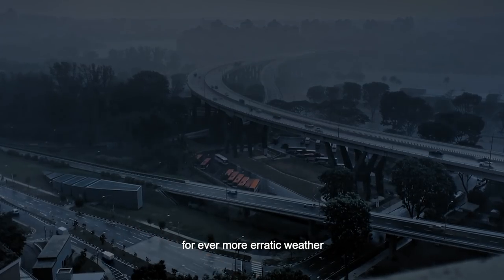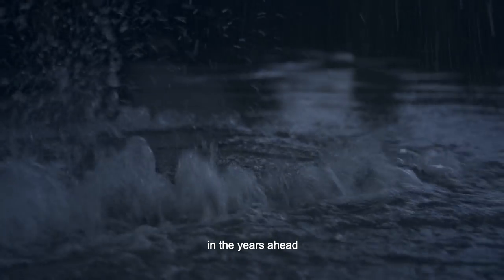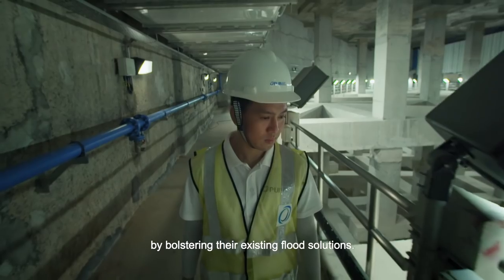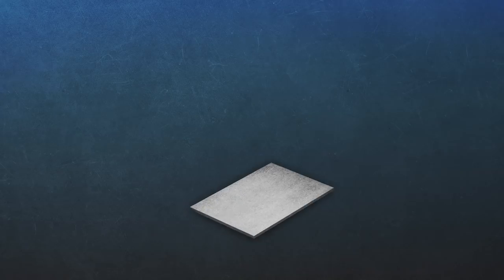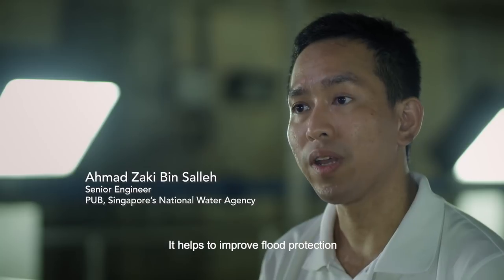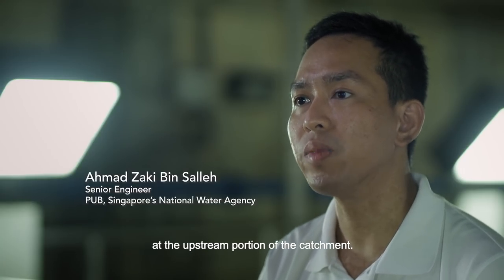Singapore braces itself for ever more erratic weather in the years ahead by bolstering their existing flood solutions. We are now inside the Stanford Detention Tank. It helps to improve flood protection at the upstream portion of the catchment.